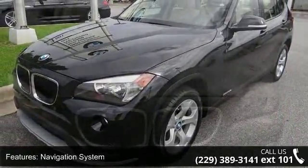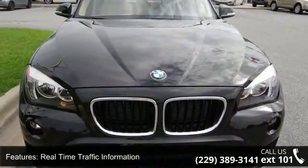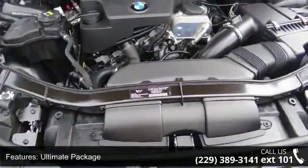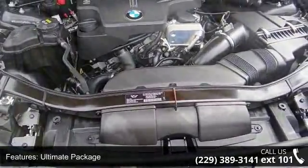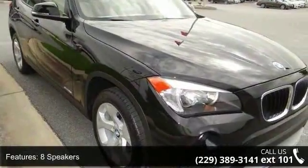This vehicle's top features include navigation system, real-time traffic information, ultimate package, 8 speakers, MP3 decoder, radio data system, air conditioning, automatic temperature control, rear window defroster, and comfort access keyless entry.